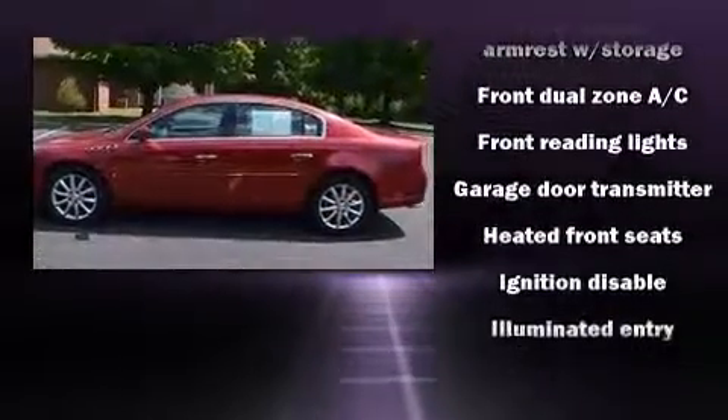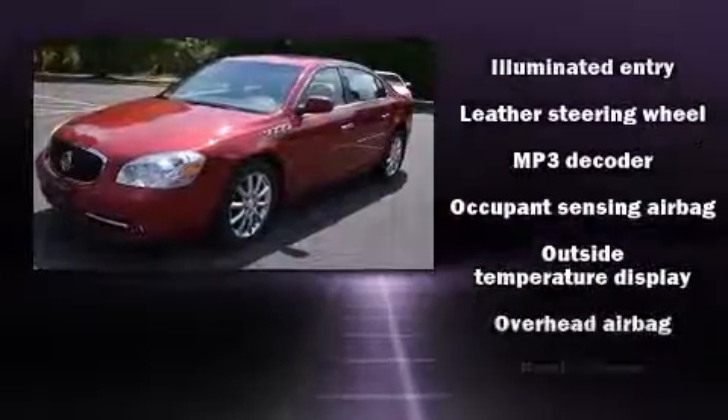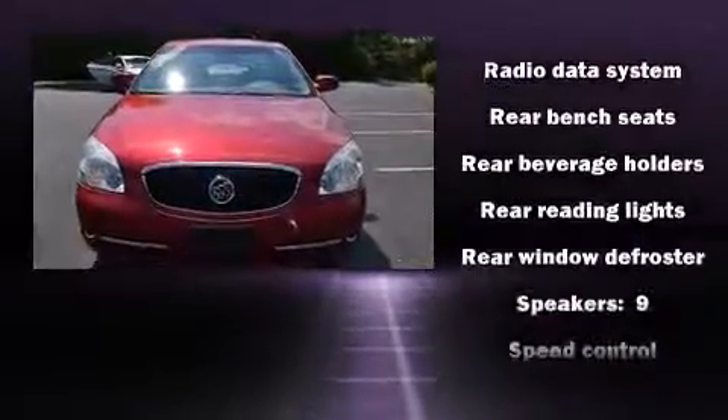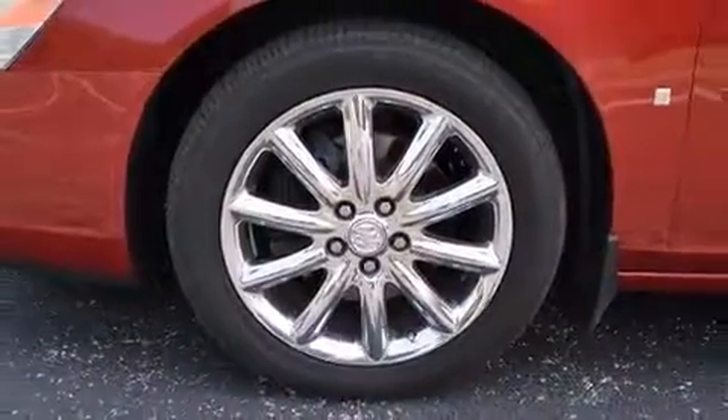Safety equipment has been integrated throughout, including traction control, brake assist, ignition disabling, OnStar, and four-wheel disc brakes with ABS. You'll never lose visibility with rain-sensing wipers, which activate automatically when the drops start to fall.